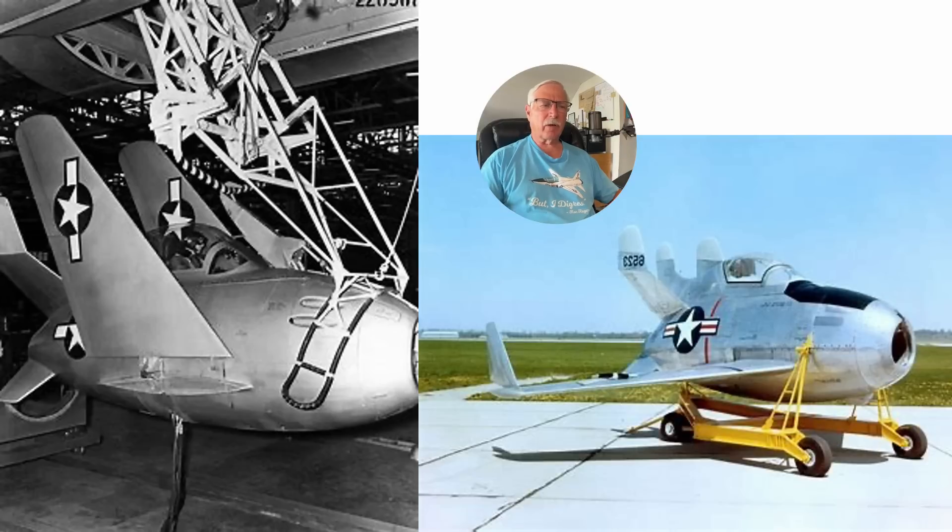Here is a picture of the Goblin with the wings folded in a mock-up ground-handling facility, where it would be drawn up into the bomb bay of the B-36. And on the right is a picture of it with the wings extended.